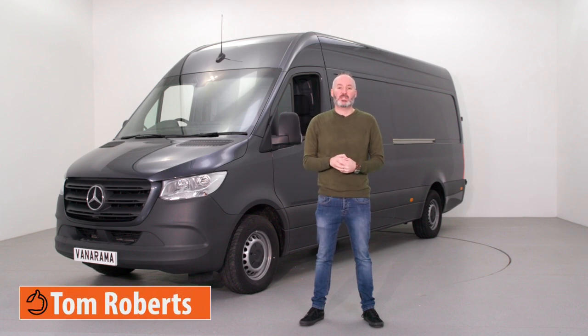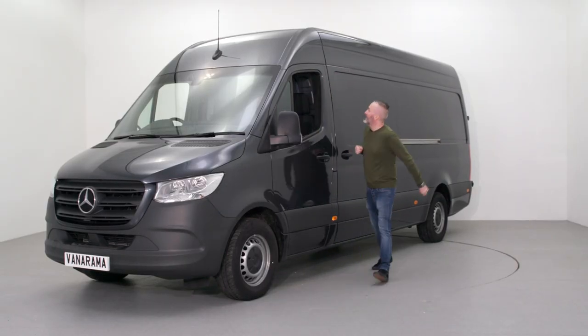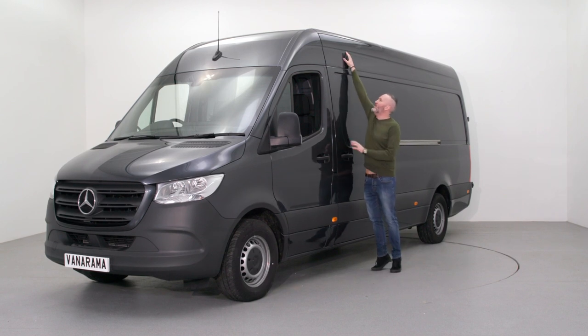This is the Mercedes-Benz Sprinter, a large panel van that at the end of 2018 managed to knock the big Ford Transit off the top of the top 10 best-selling large vans list. And it is enormous.